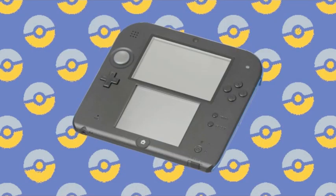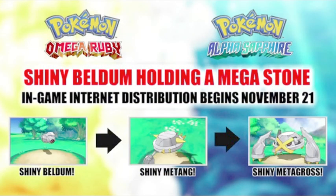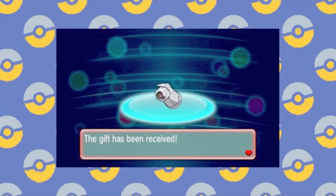Unfortunately, I got my 3DS a little later than everyone else, and sadly I missed the event giveaway for the Shiny Beldum. So if anyone's got a spare laying around, I'd be willing to make you an offer.